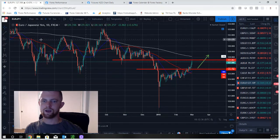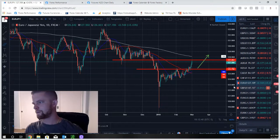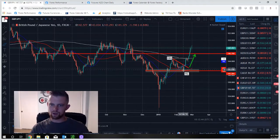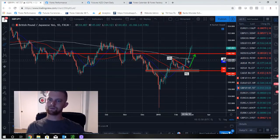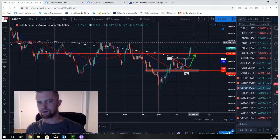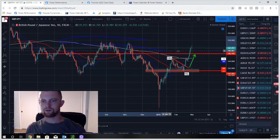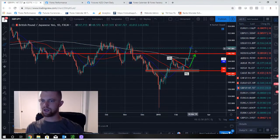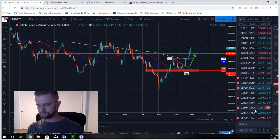GBP/USD cross — similar story. We called a long this week after the break; we wanted a little more of a pullback but it dipped slightly and then price exploded higher, now hitting strong resistance. Our next play is to look for a pullback and go long on GBP/JPY.